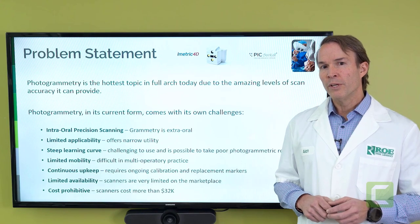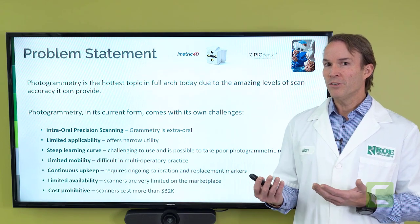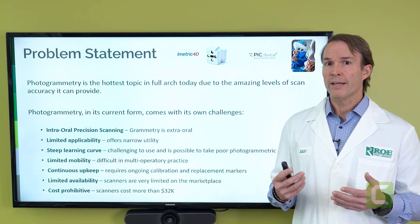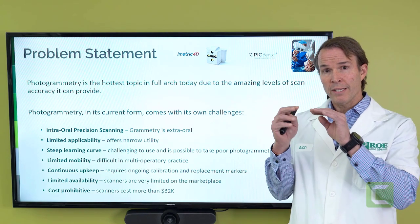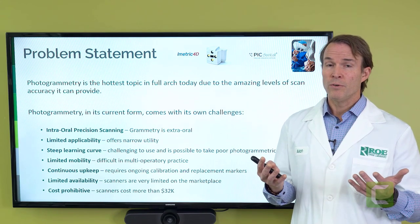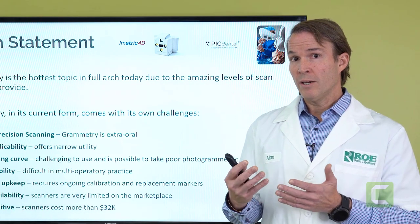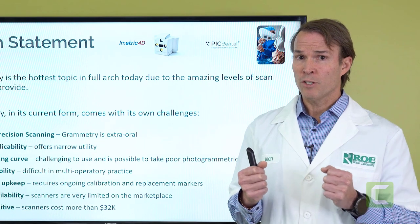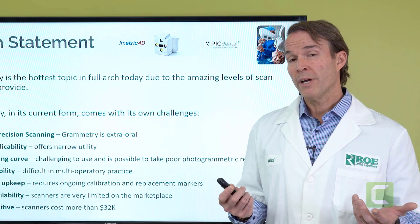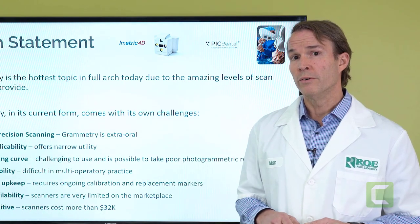Photogrammetry does have what we call a problem statement — it has limited utility. You buy one of these scanners for $30,000 to $50,000, and what does that scanner provide? Very limited use. It gives you a multi-unit abutment or an implant in space. It doesn't give you the patient, the smile, the teeth, the soft tissue, the bite registration, the video — any of that. You use your iOS scanner for that. Although photogrammetry is wonderful, the equipment is clunky, expensive, and all on backorder. If you're in a practice with multiple offices doing live surgery, the last thing you want to do is keep multiplying $40,000.